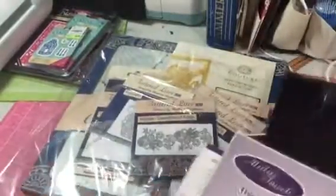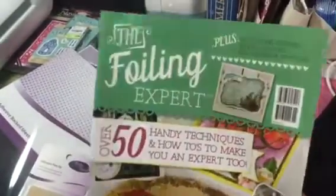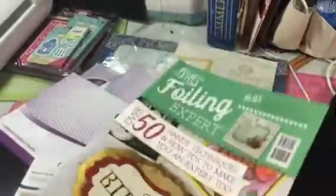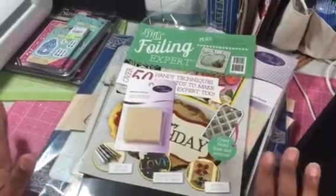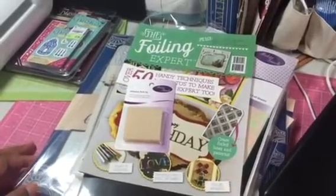So I did kind of flip through the magazine that came with this and it gave some tips on how to use some of this stuff. So that'll be interesting to do since I've never done this home foiling stuff without one of those machines like the Mink or anything. So that'll be interesting to play with. That is one of the orders and I'm waiting on the others. Come on, Create and Craft — I want my stuff. All right, see you guys later, thanks for watching.